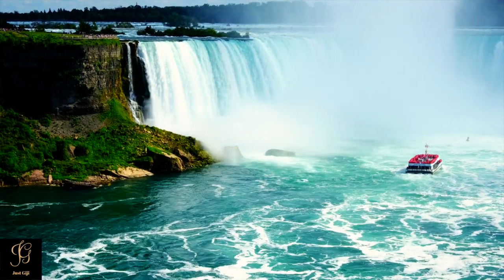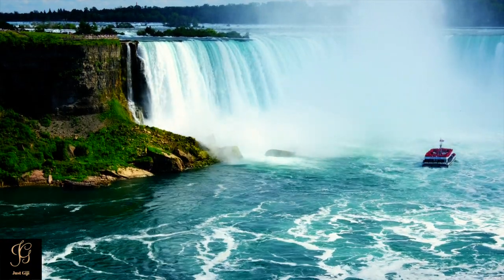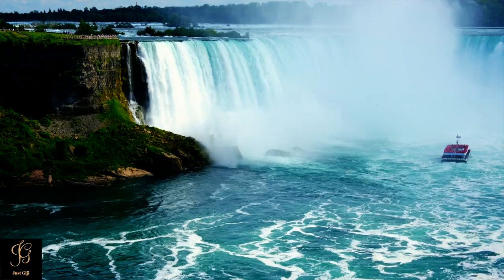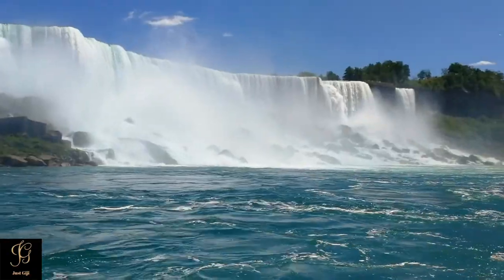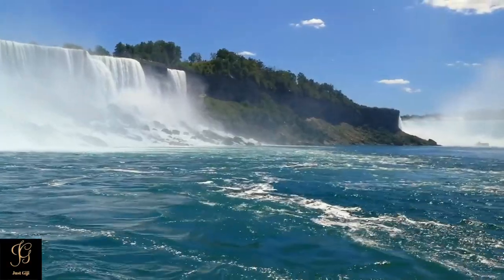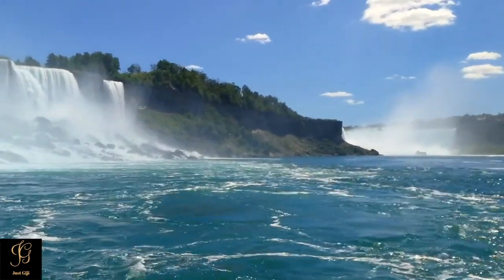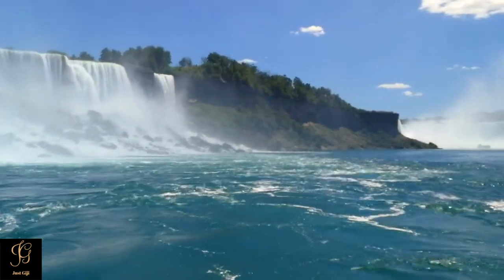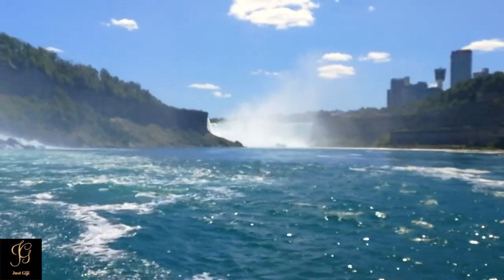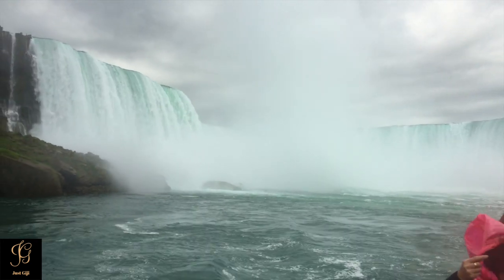From there, the boat ferries passengers past the base of the American Falls and on to the base of the Horseshoe Falls — a dramatic passage leading you through rolling waterfalls, whitewater, and massive rock formations. The Maid of the Mist returns to shore leaving you with a newfound appreciation of the power and grandeur of Niagara Falls.